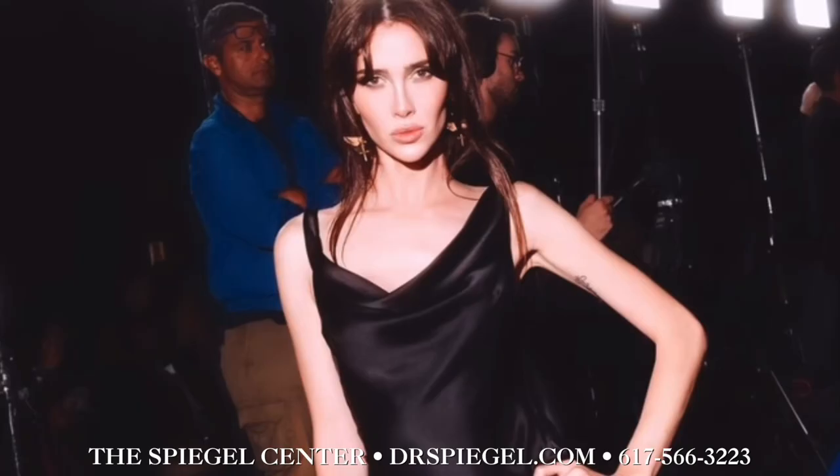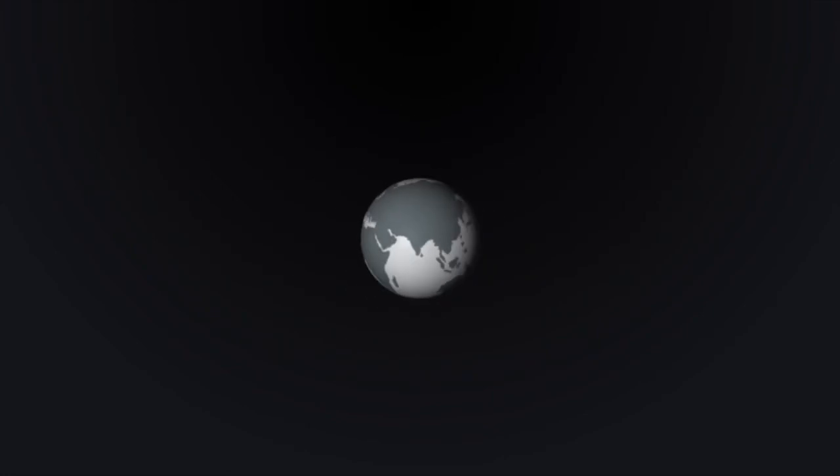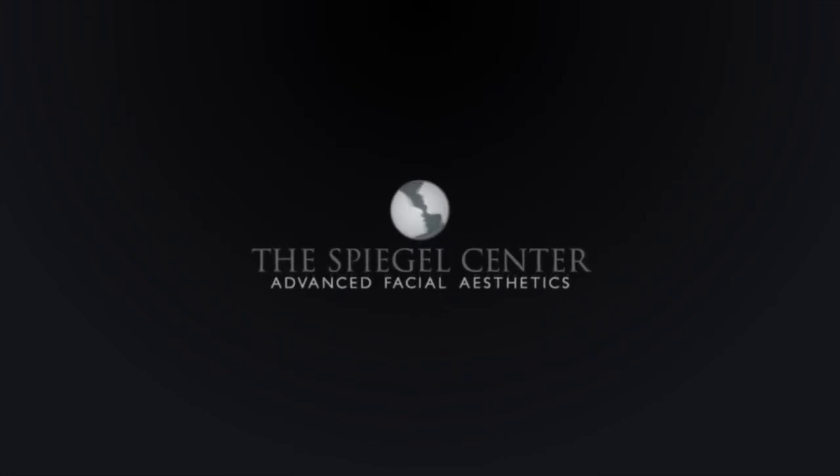Fast forward a few weeks, and here she is on the red carpet — an absolute vision of sophistication, showcasing that flawless snatched supermodel look.